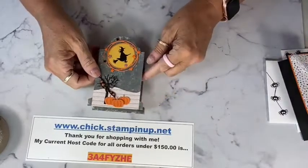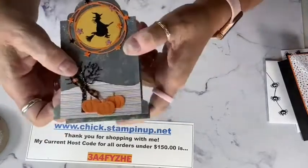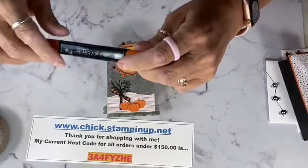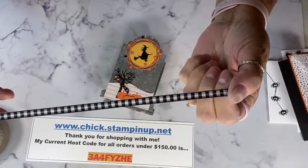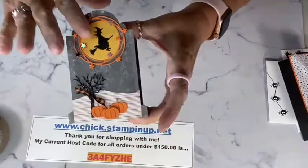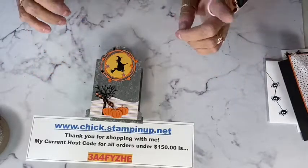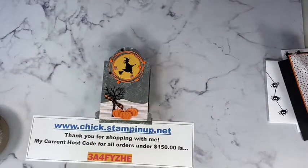Let me show you my cute thank-you gift for this weekend — I used one of the tombstone treat boxes, isn't it cute? I used some dies from other sets and I wanted to show you how I colored that cute gingham ribbon with a Pumpkin Pie Stampin' Blend — it's pretty easy, and you can make it match any project. This thank-you gift and today's card packets are going out to everybody who orders this week through the weekend, so be sure to use the host code.